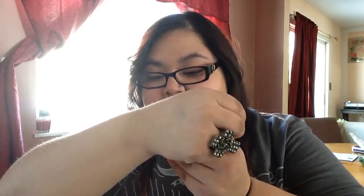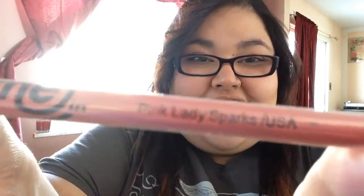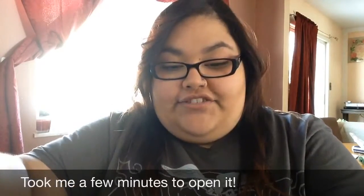It's a very light color. Next is Pink Lady Sparks — Pink Lady, like from Grease! I think that this one might be one of my favorite ones just because it's pink, and it says Pink Lady, which reminds me of Grease, which is one of my favorite movies. I can't open these things — great job on packaging these very well. Pink Lady Sparks.